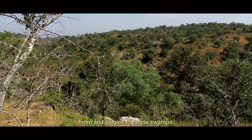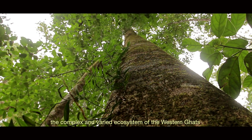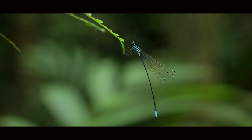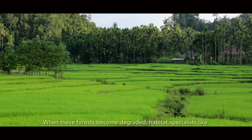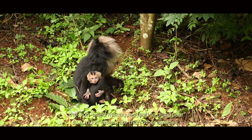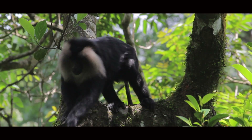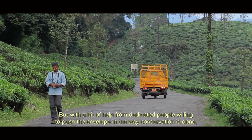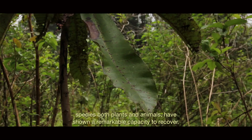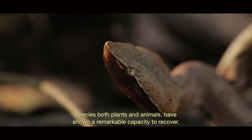From arid jungles to dense swamps, the complex and varied ecosystems of the Western Ghats support a diversity of species unique to this part of the world. When these forests become degraded, habitat specialists like the lion-tailed macaque tend to disappear at a much faster rate than other species. But with dedicated people willing to push the envelope in conservation, both plants and animals have shown a remarkable capacity to recover.